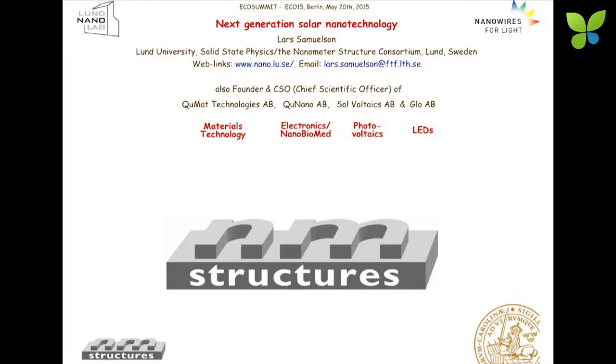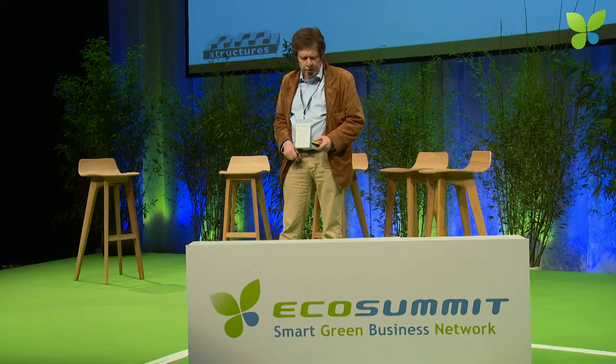We have a generalistic technology based on something called nanowires that will affect, we think, solar technology, illumination, batteries, and many of the green tech areas.